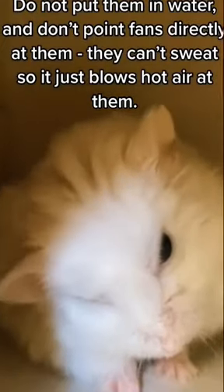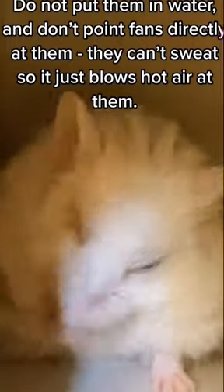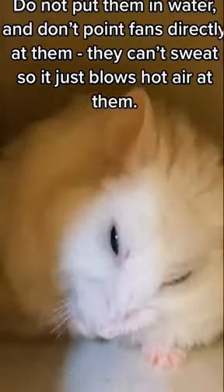Do not put them in water, and don't point fans directly at them. They can't sweat, so it just blows hot air at them.